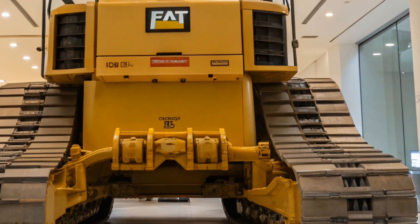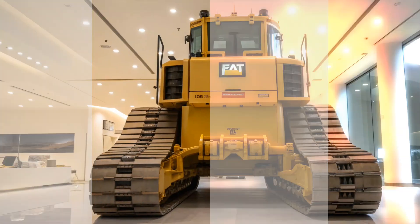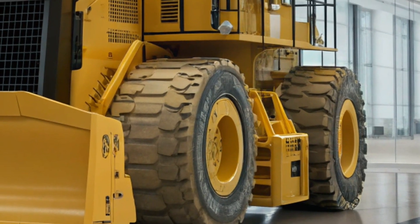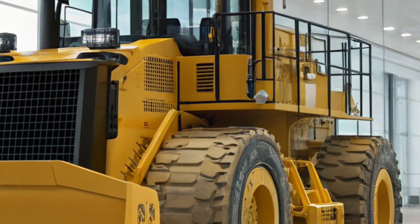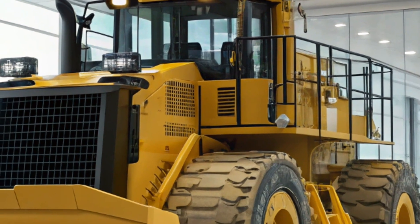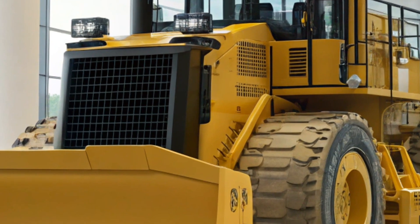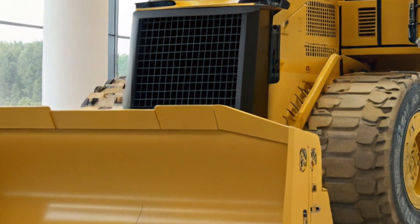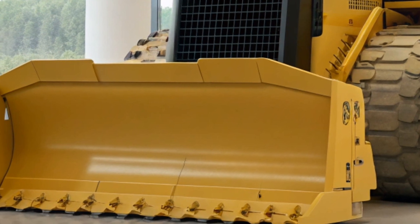In terms of pricing, the 2025 Caterpillar D11 is a significant investment. New models are priced at approximately $2.2 million, reflecting the advanced technology, durability, and performance capabilities that the D11 offers. For those considering pre-owned options, used D11 models can vary widely in price. Older models have been known to sell for as low as $85,000, while more recent versions with additional features can reach up to $1 million.